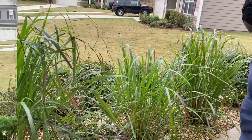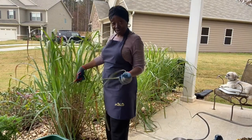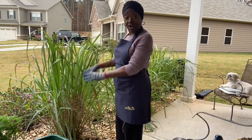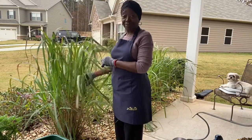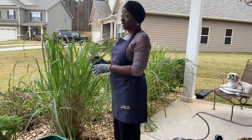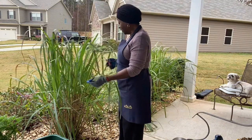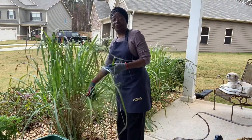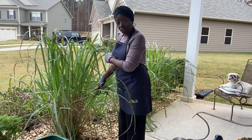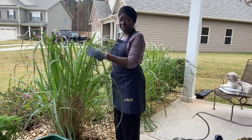I am harvesting some lemongrass — this plant grows so tall. Before, I was just cutting it down and throwing away the leaves, but I found out it has so many health benefits. Now we can make teas and stuff, relieve pain, make oil from it — it relieves pain and does a whole lot of things.